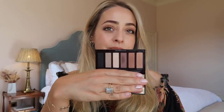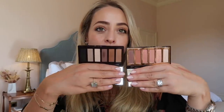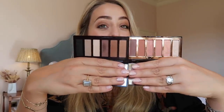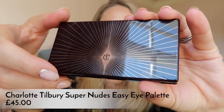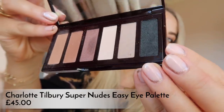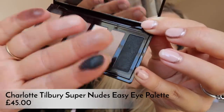I also have two eye palettes to compare. I initially thought the new Super Nudes eye palette was the same as the one I previously had, but they're actually quite different. The older one — the 'Easy Eye Palette for the Charlotte Darling Look' — has more shimmer, warmer mid-tones, and only one deep shade. The new Super Nudes palette is more matte overall, deeper, and has a proper dark charcoal color. It's great for everyday looks and you can smoke it up too. It has a massive mirror and is really compact.